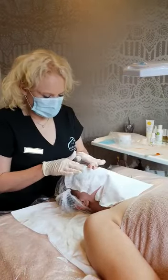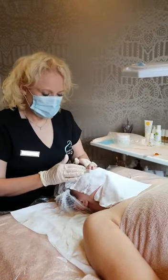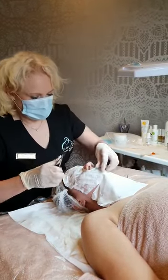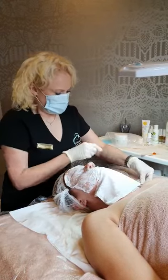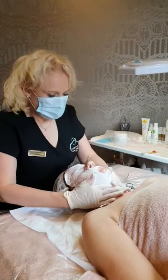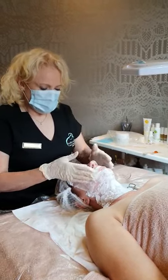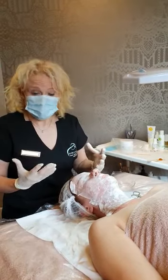One of the benefits is that the eyes are going to get the maximum benefit from the collagen because we don't open the eye area. However, we do open the mouth area so that the client can breathe. What's happening now is the collagen from the sheet mask is absorbing with the collagen gel that I've applied, creating an amazing hydration on the surface of the skin.